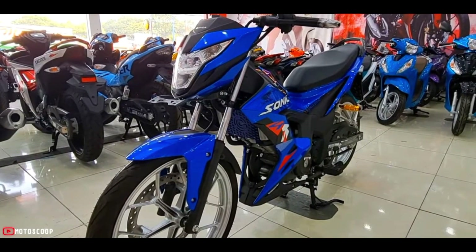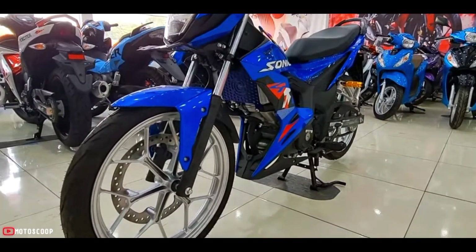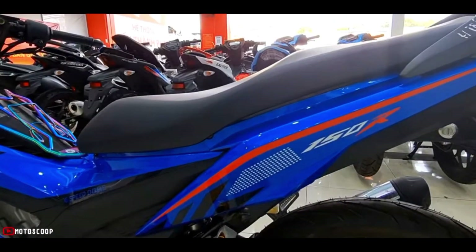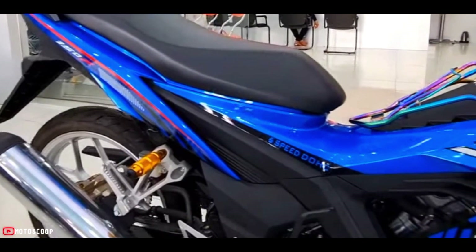The front wheel uses a 17-inch multi-spoke rim with 70/90 tubeless tires. Safety equipment includes a large single disc brake. The slim design saddle provides a comfortable sitting position, with a low seat height of only 762 millimeters.